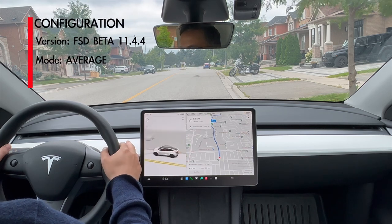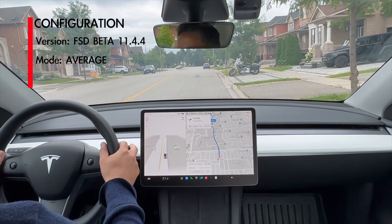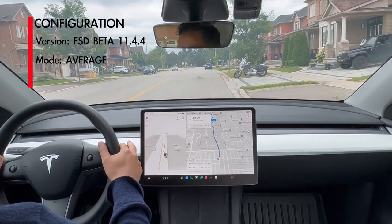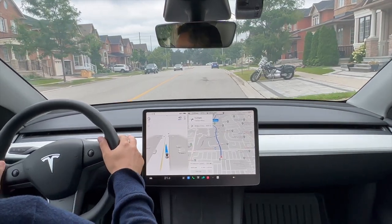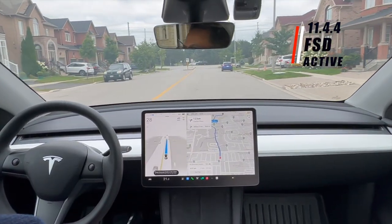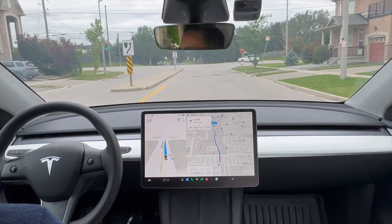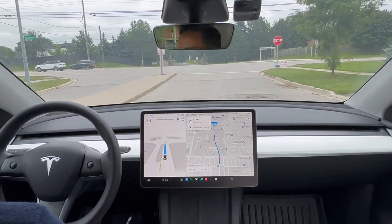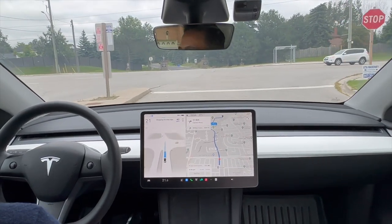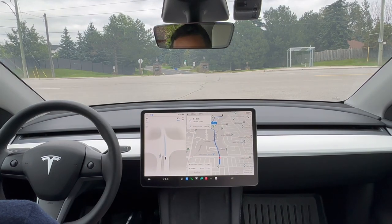Welcome back. In our video today we are going to take 11.4.4 on its paces on some city streets. We're going to do a bit of a question test — this is the original test I did when I first got FSD beta on 11.3.6. We are going to try out a few scenarios: some roundabouts, some blind left turns, and see how well 11.4.4 responds.